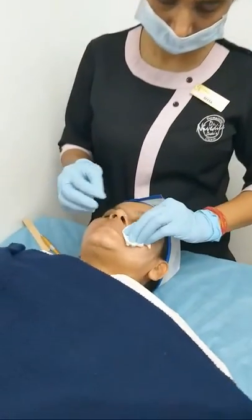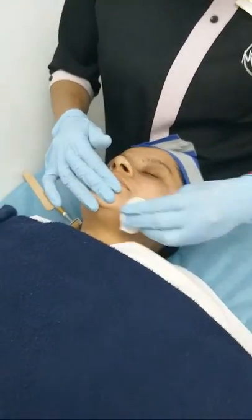Hi everyone, we are back with a live session. Recently we have received a lot of inquiries on the treatment options for open pores, texture improvement, and dullness. So here we are with a single solution to all these problems. Today we will be going live with our most loved treatment: collagen induction therapy with glow serums.